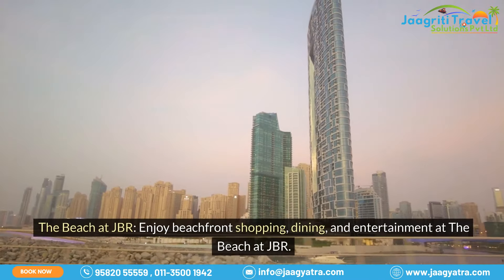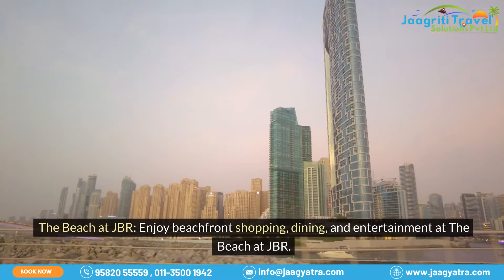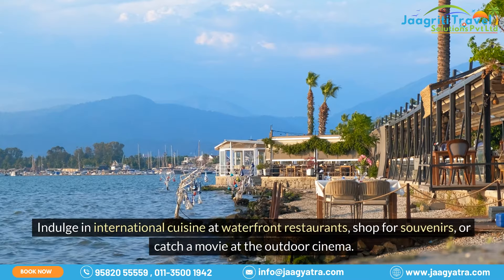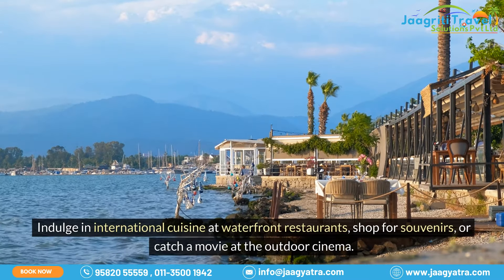The Beach at JBR. Enjoy beachfront shopping, dining, and entertainment at the Beach at JBR. Indulge in international cuisine at waterfront restaurants, shop for souvenirs, or catch a movie at the outdoor cinema.